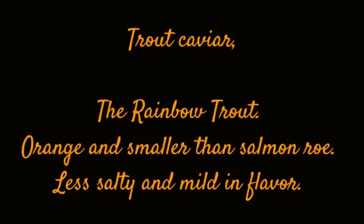Trout Caviar, from the Rainbow Trout. Orange and smaller than salmon roe. Less salty and mild in flavor.